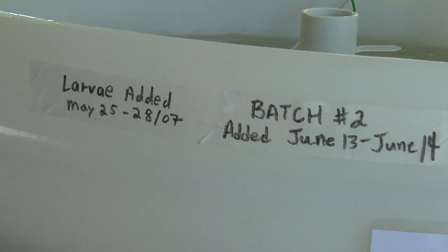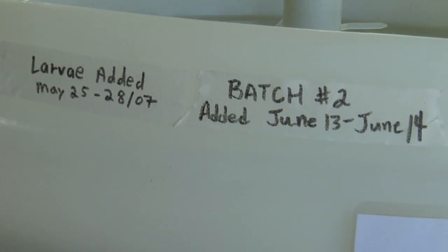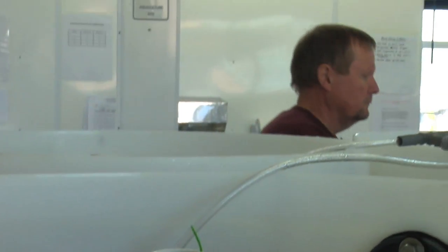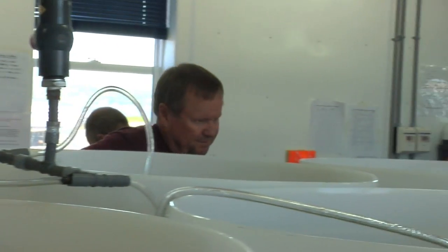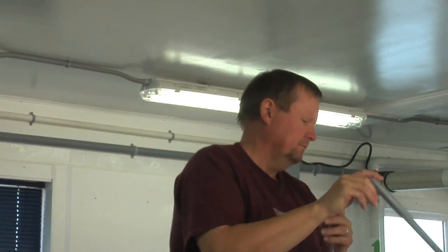They hatch into what we call a stage one lobster larvae. After about four or five days, depending on temperature, but within a week they molt — they lose their shell and grow a new shell. That's called stage two. In stage two, they start to look a little bit more like a lobster.